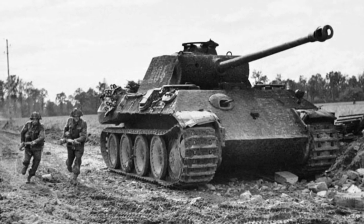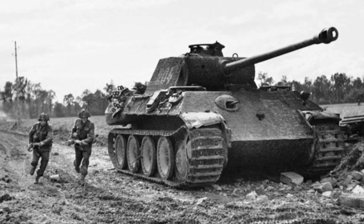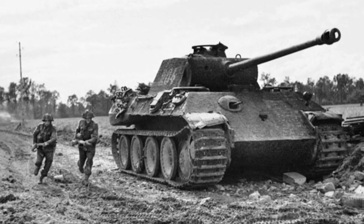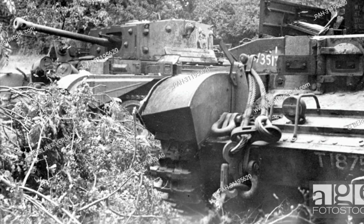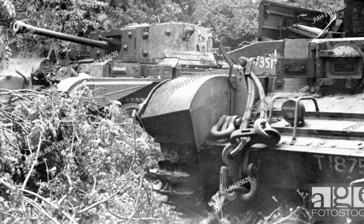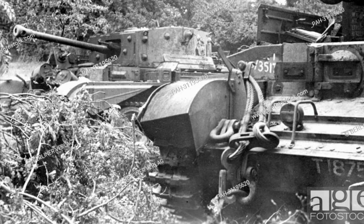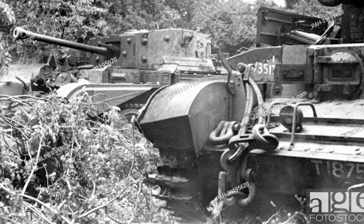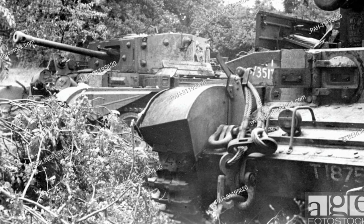Operation Neptune: The first operation intended to capture Caen was the initial landing on Sword Beach by the 3rd Infantry Division on June 6th. Despite being able to penetrate the Atlantic Wall and push south, the division was unable to reach the city. Their final objectives fell short by 3.7 miles. The 21st Panzer Division launched several counter-attacks during the afternoon which effectively blocked the road to Caen.